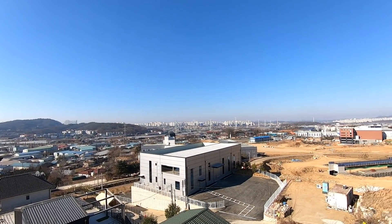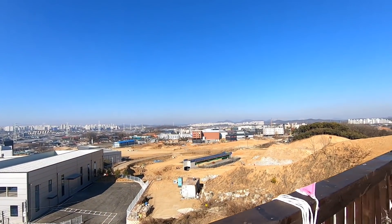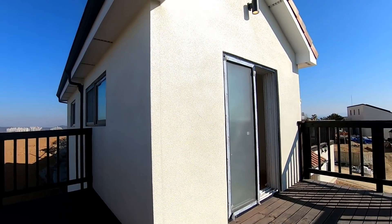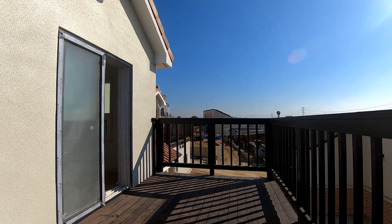I think it's quite beautiful. The terrace is here — I'll see you next time. See you next time.